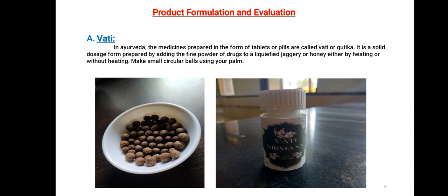Product Formulation and Evaluation: Our first product was Vati. In Ayurveda, medicines prepared in the form of tablets or pills are called Vati or Gutika. It is a solid dosage form prepared by adding the fine powder of drugs to liquefied jaggery or honey, either by heating or without heating, and making small circular balls using the palm. The pictures are added here.